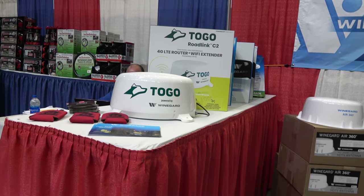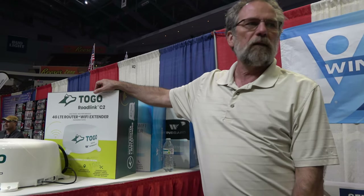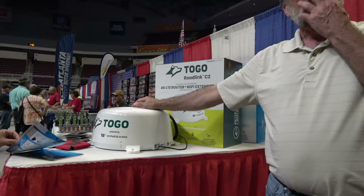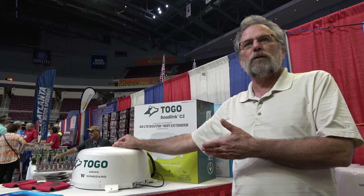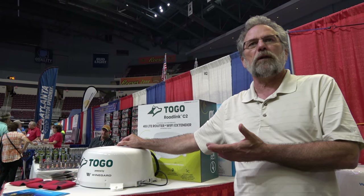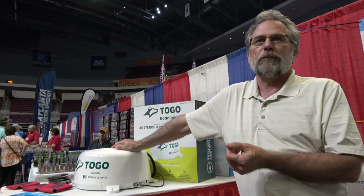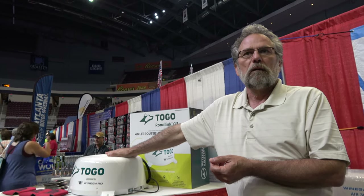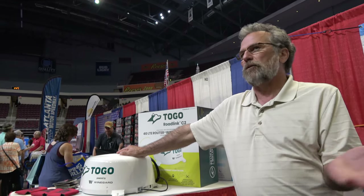Togo is a brand name — they negotiated for data directly with AT&T. You buy the piece of equipment, then go online to Togo and buy your annual package: $360 for an annual package, unlimited use, unlimited data, and up to 20 devices. The hardware is $350 with tax included. Once you pay your $365, you're unlimited for the whole year.